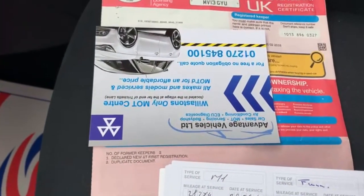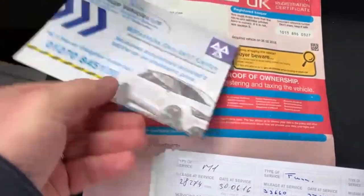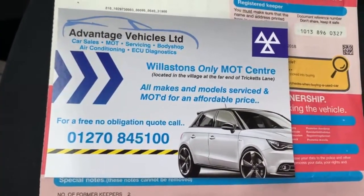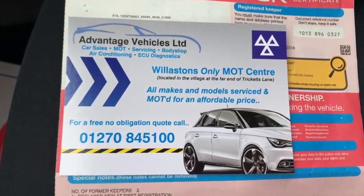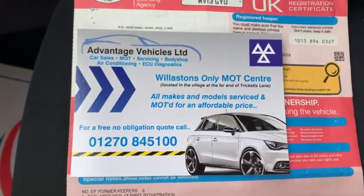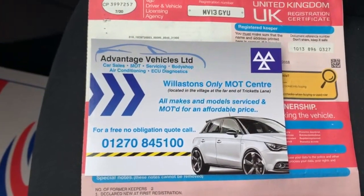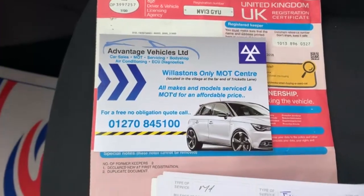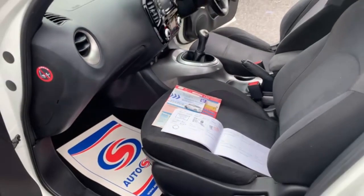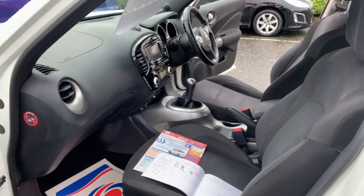The V5 is present — as you can see, the car has two former keepers. As you can see, we've got our own workshop and MOT centre, so the car does come with 12 months MOT. Any advisories on the MOT we do as a matter of course, so it does have a clean bill of health. It's fully serviced and comes with three months warranty which can be used throughout the UK. The car is free of any adverse smells — there's no dog or cigarette smells at all with the car.